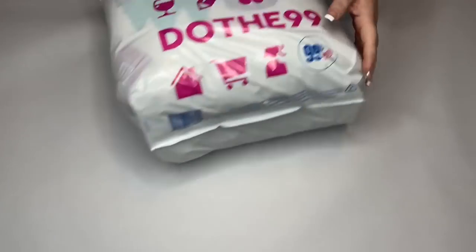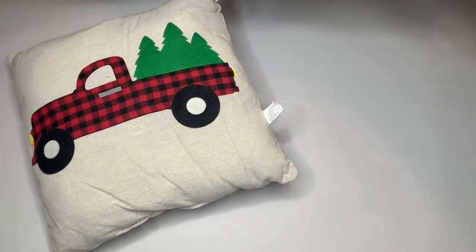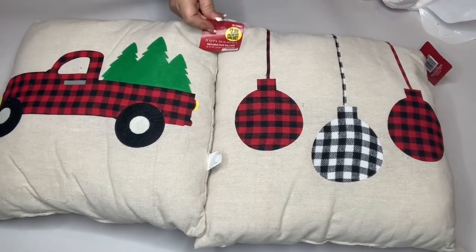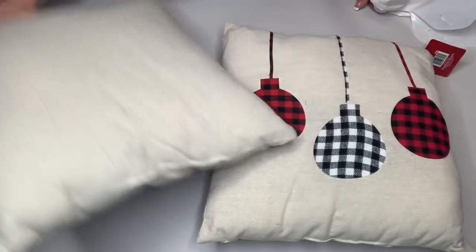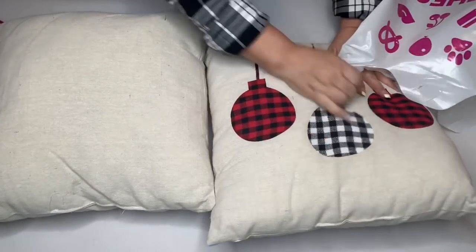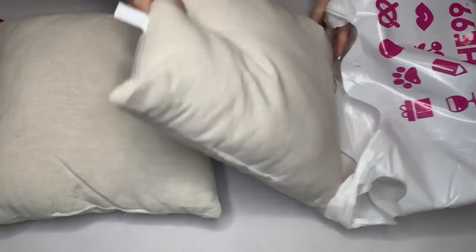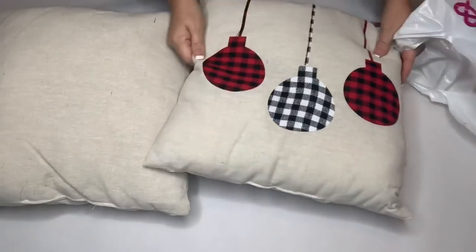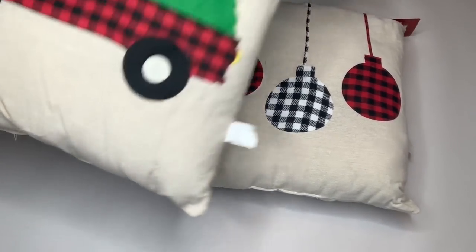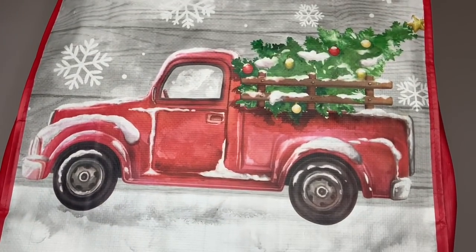I wanted to show you some of the fun stuff I got. We have a couple of pillows — these were only $2.99. The store is called 99 Cents Only and they don't just have 99 cent items; they have higher ticket items such as these. These are really good pillows — you can't even get the forms for $2.99 anywhere. They're covered in a pretty thick linen with a cute buffalo check ornaments design and the little red truck.